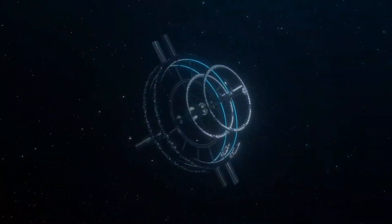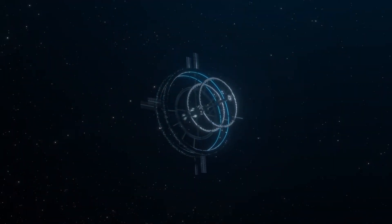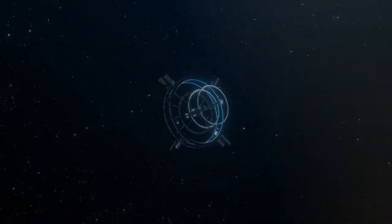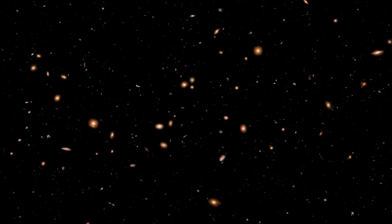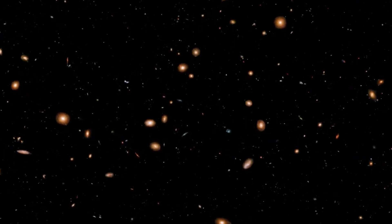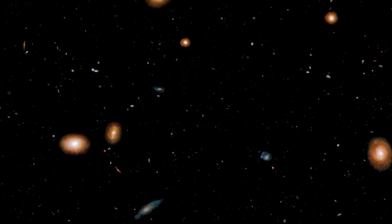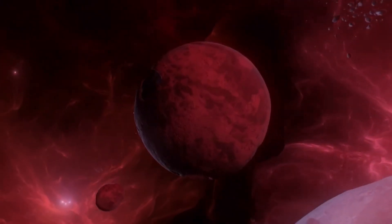The search for extraterrestrial life is a continuous endeavor, requiring sustained effort rather than a quick sprint. As we explore the universe, our unquenchable curiosity propels us forward, and this unending thirst for knowledge will serve as our driving force. We stand on the brink of a thrilling new era in human space exploration, and the upcoming decades promise to be truly extraordinary — rewriting history and reshaping our comprehension of the cosmos are within reach.